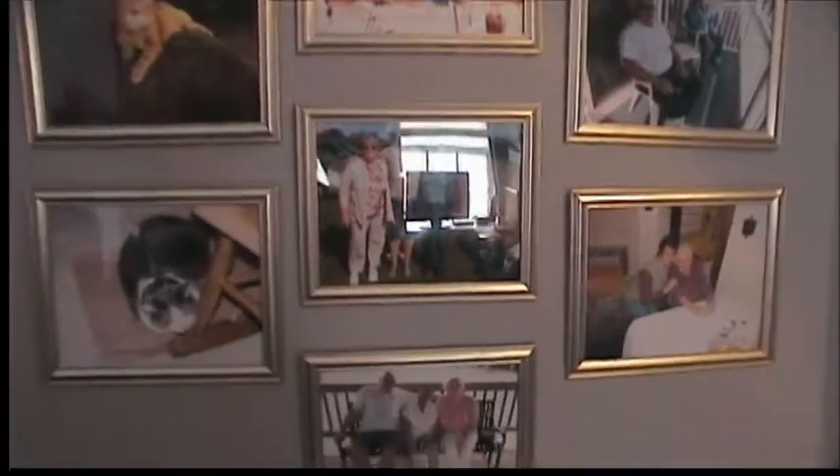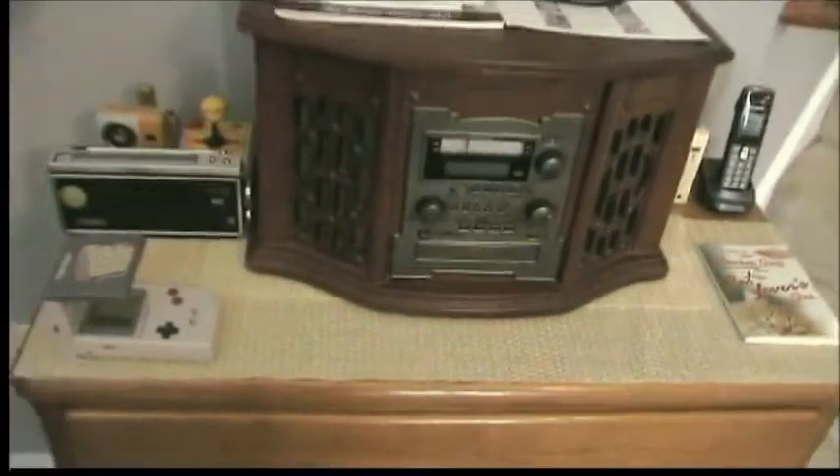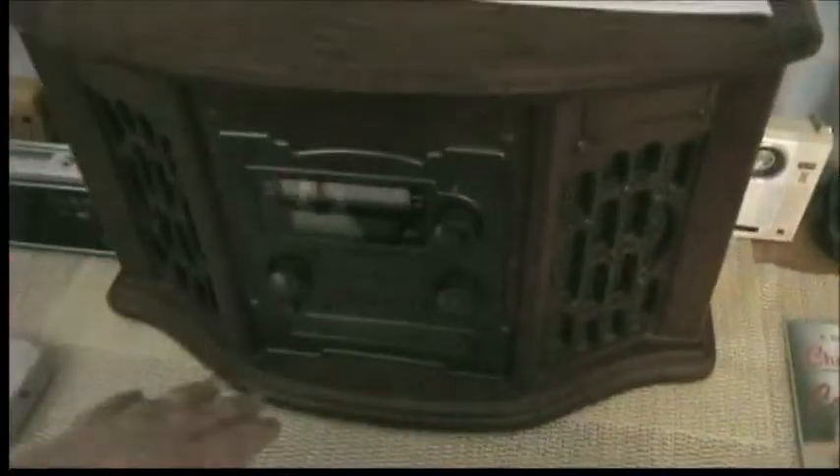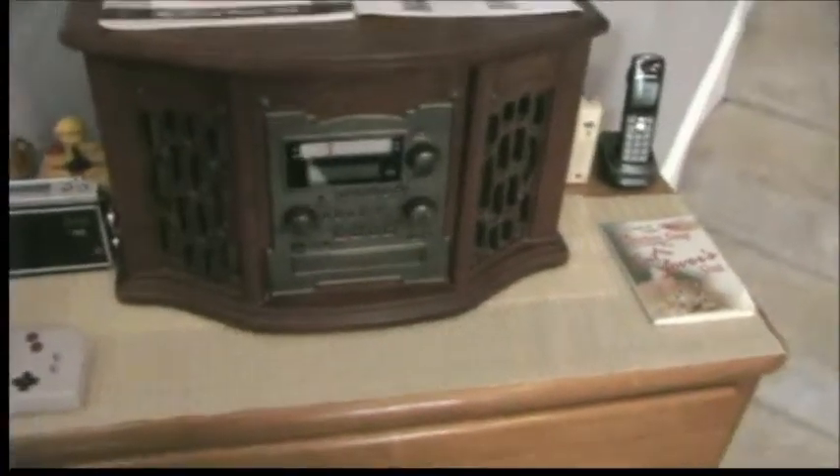Last but not least, I decided to hang some of my family pictures up, including some pictures of my two babies. I have the bureau here with the AM/FM cassette CD recorder with the phonograph. Everything on this works except for the cassette player — it probably has a bad belt because it doesn't play at the right speed. I mainly got this to record records to CDs, so I'm not really worried about it.